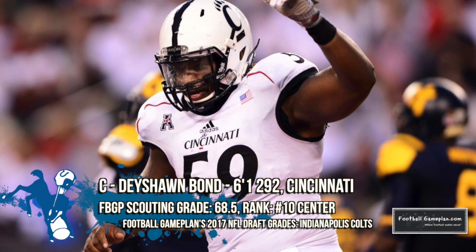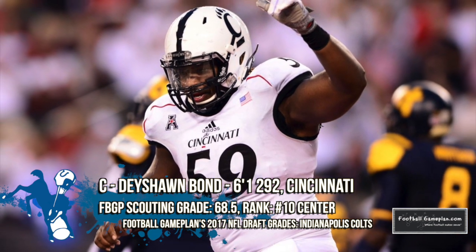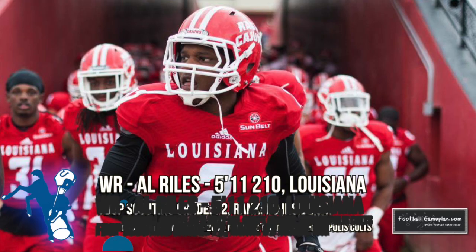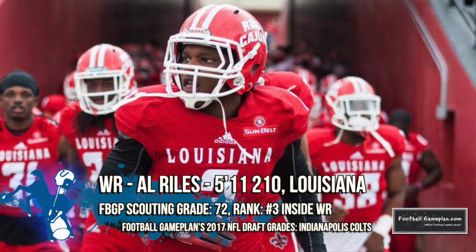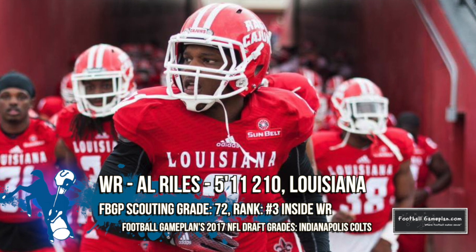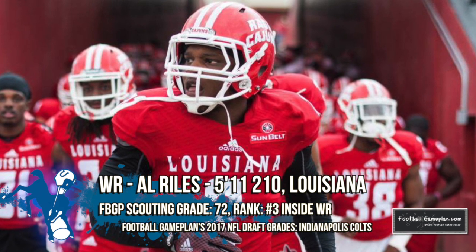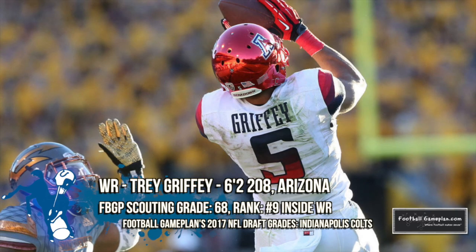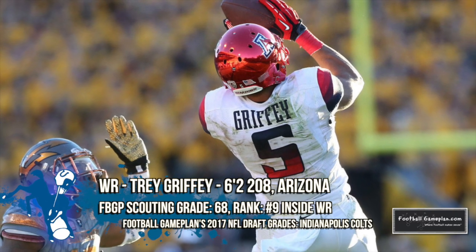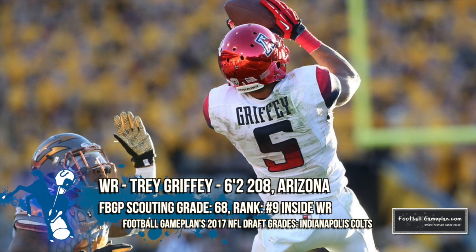Continuing to add quality depth up front, both Jerry Goque out of William & Mary and Dashawn Bond out of Cincinnati fit that description — Bond also has the ability to play guard. Al Riles of Louisiana was a former linebacker who became the most consistent receiving option for the Ragin' Cajuns over the last two seasons. I'm a big fan of his toughness over the middle of the field and what he can do after the catch with the ball in his hands.